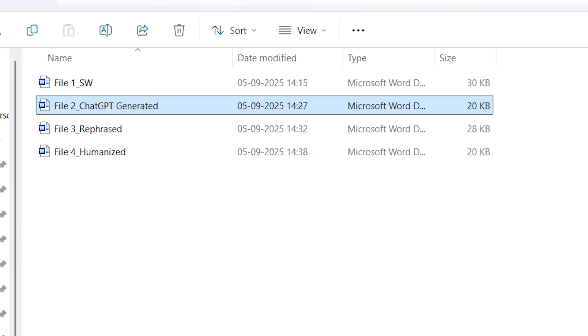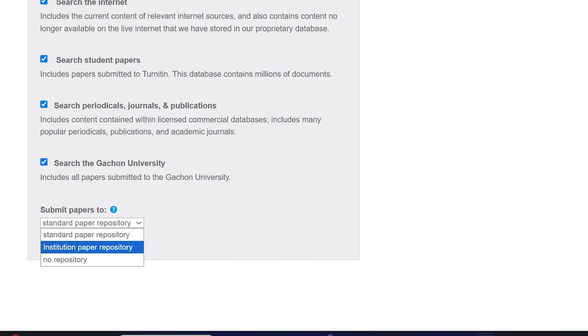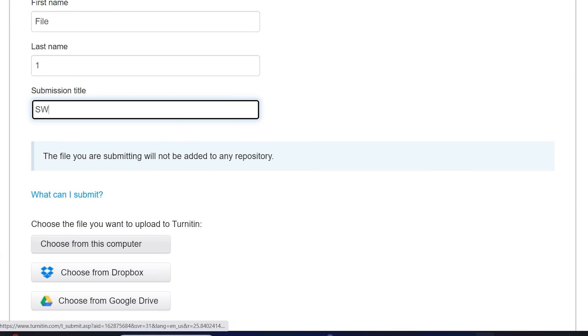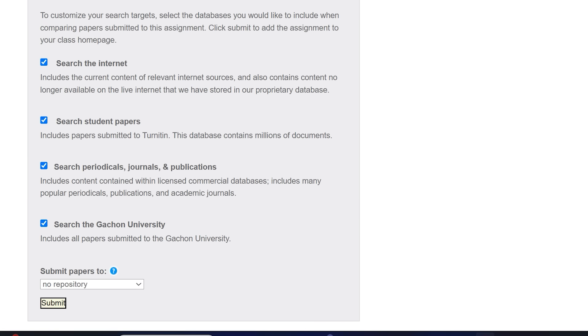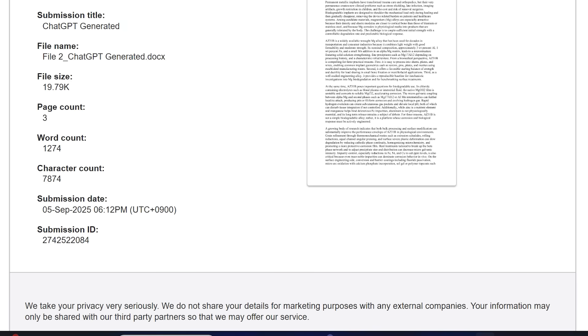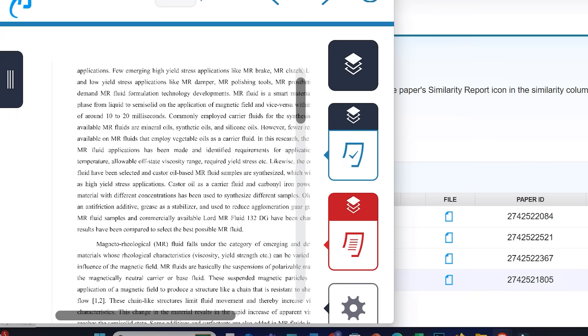Now we have four files total. I will submit all these files into Turnitin. I will take all these options — most importantly, no repository. I click Submit and name each file. For File 1, the submission title is 'Self-Written.' Let me upload all the remaining files similarly. Now all files have been uploaded. Starting with File 1, the self-written text: similarity is showing 9%. The AI score for this document is 0%.